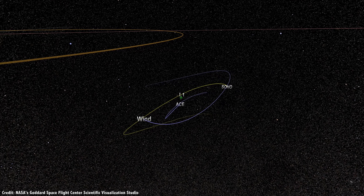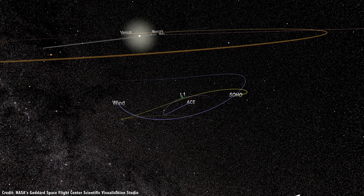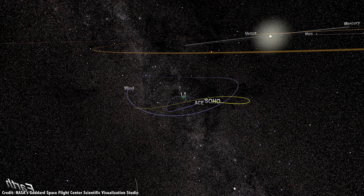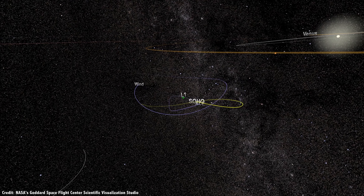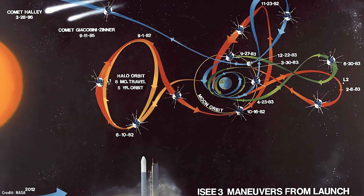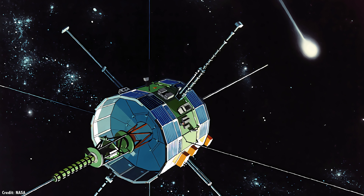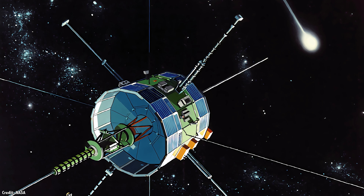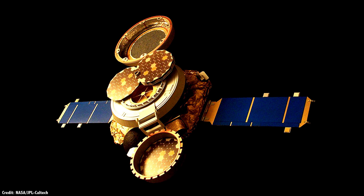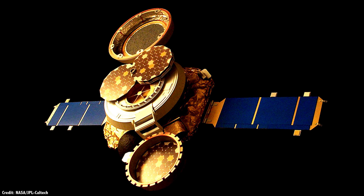But the Earth's gravity pulls it back a bit, keeping it stable. L2 is on the far side of the Earth, at a distance of about 1.5 million kilometers. An object there would be in a higher orbit, moving slower than the Earth, but the gravity of the Earth tugs on it to keep it in line. L3 is on the opposite side of the Sun, at almost the same distance the Earth is from the Sun. And there are two additional Lagrange points, L4 and L5, which lie ahead and behind the Earth in its orbit by 60 degrees.